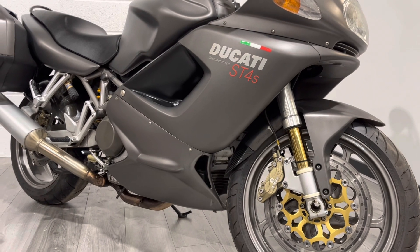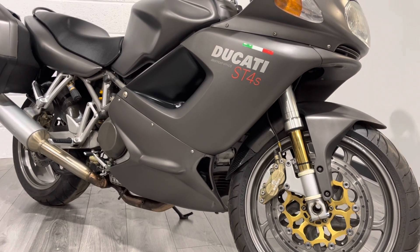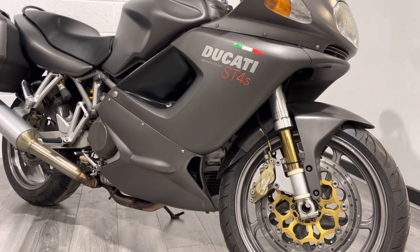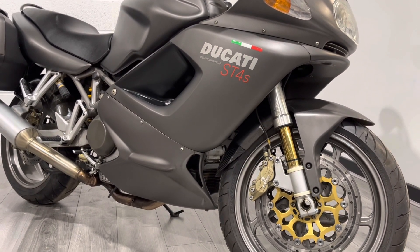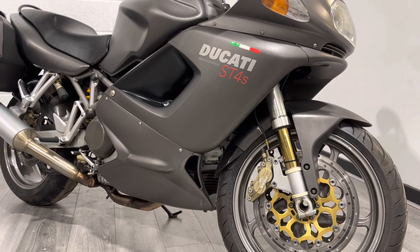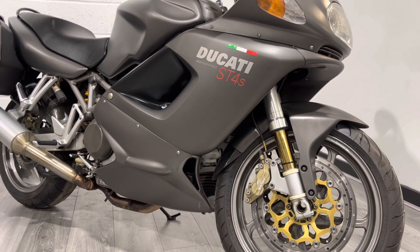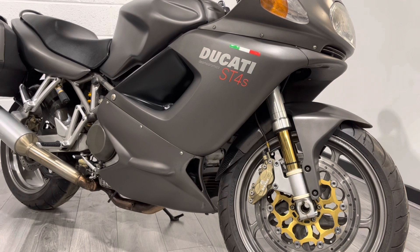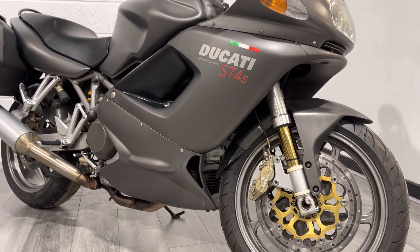The bike's finished in a satin grey. Cosmetically, the bike is very clean and tidy for its age, but you are going to find some signs of wear and tear — it's a 20-year-old bike. But overall, this bike is very clean, very original. It's not been messed about with. It's been well loved and looked after.